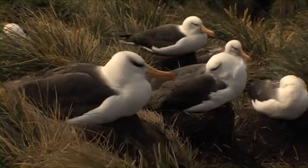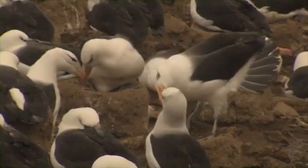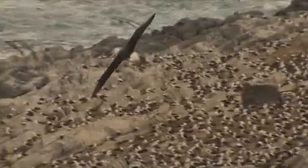The Albatross is one of the world's most spectacular birds. They breed on land but spend most of their time at sea and can live up to 60 years. When raising their young, they're capable of flying several thousand kilometres in one flight in search of food.